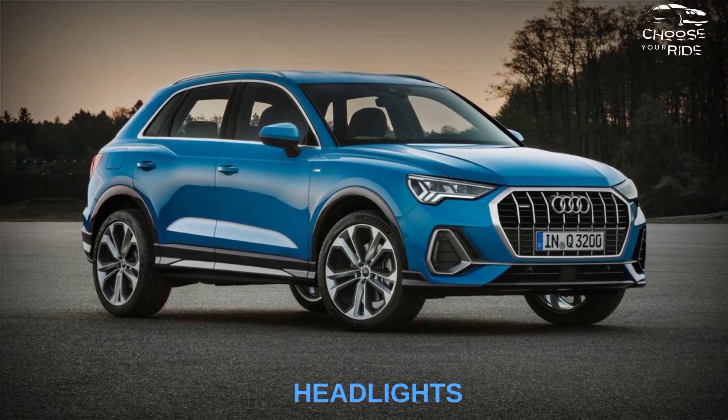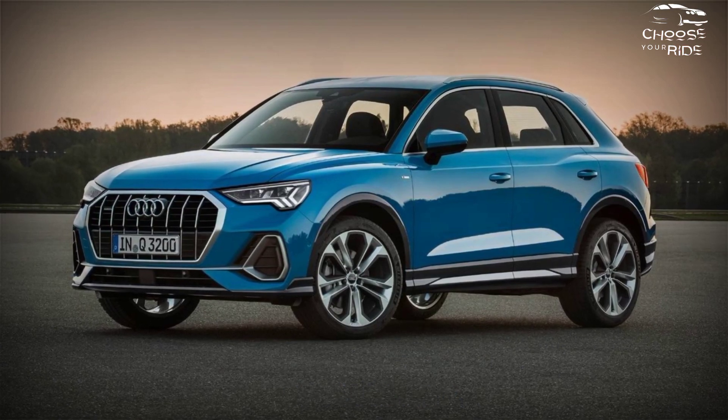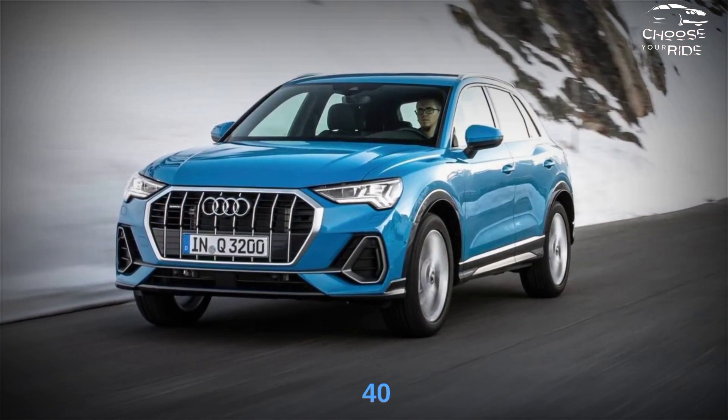All Q3 models get standard LED headlights for 2023. The optional cell phone charger seat has been redesigned but remains in its usual place on the center console. A new three-wheel design brightens the Q3's exterior, and the black optic pack is now available on the 40 Premium model.